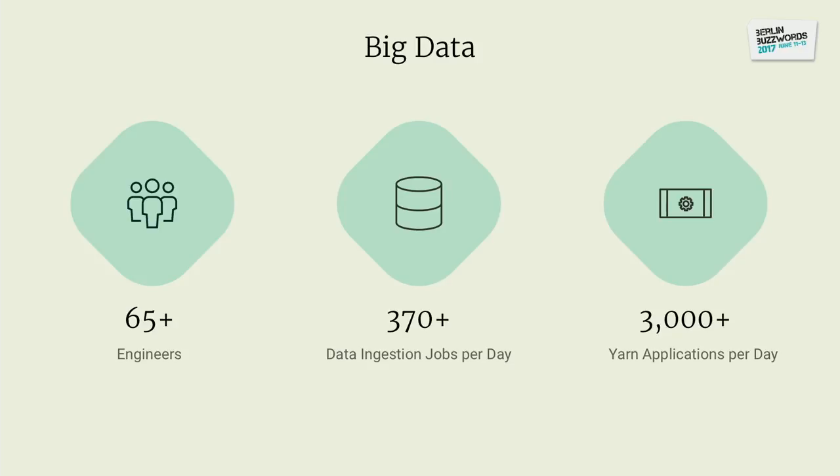When we talk about those applications, we are running over 3,000 YARN applications on a normal day. Roughly 70% of them are scheduled applications that run every day, and roughly 30% are interactive ad hoc analyses. We ingest more than 370 different data sources every day. And we are 65 engineers total — everyone from front-end to system operations. This means a lot of jobs, quite a few engineers, but it's still an amazing amount of work.